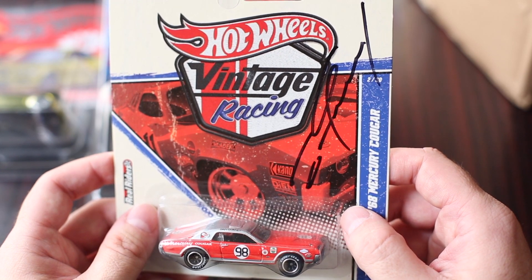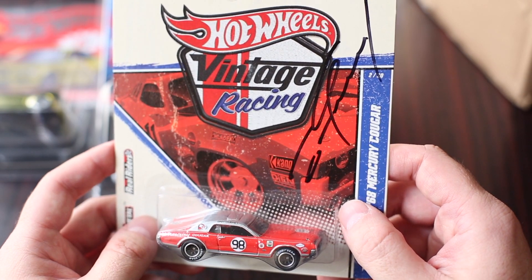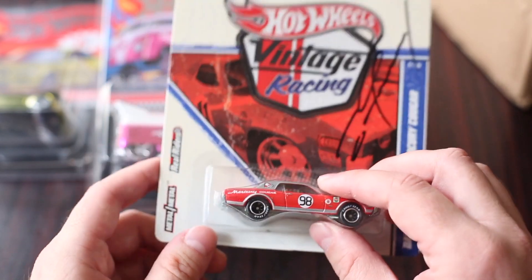I've also got a lead on another one — I'm keeping an eye on it and trying to do a deal on that one. Very happy to add this one to the collection, really happy.